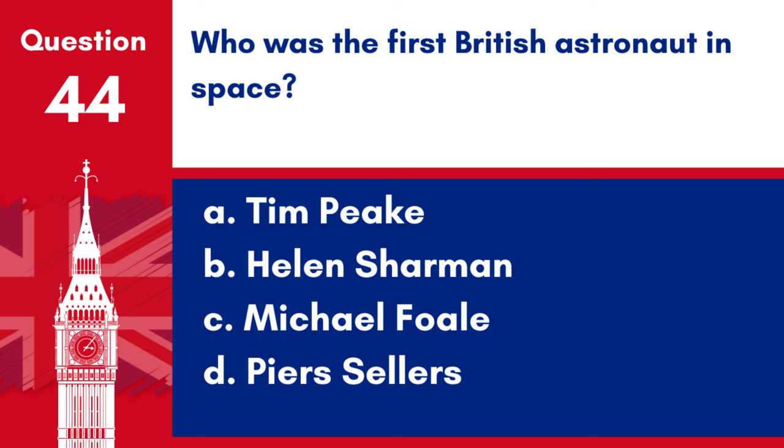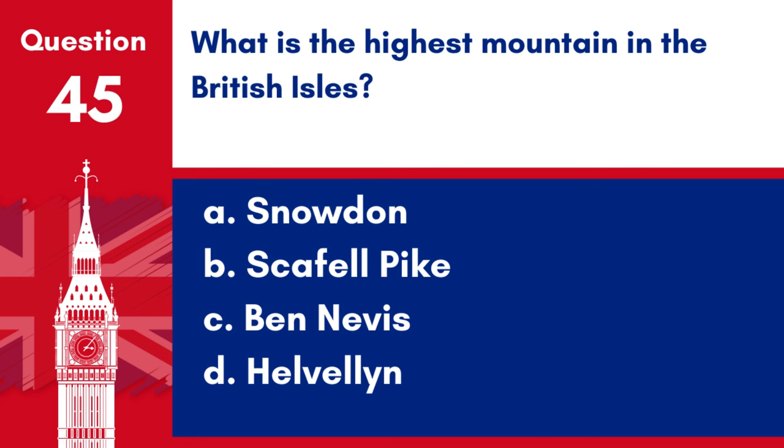Question 44. Who was the first British astronaut in space? a. Tim Peake, b. Helen Sharman, c. Michael Foale, d. Piers Sellers. Answer: b. Helen Sharman. Helen Sharman was the first British astronaut in space, flying to the Mir space station in 1991.